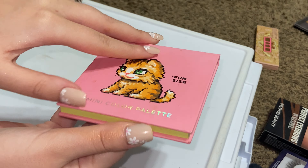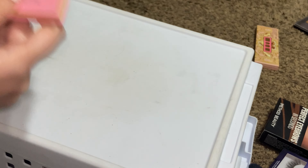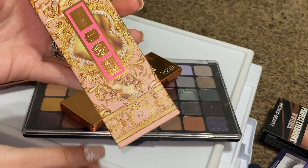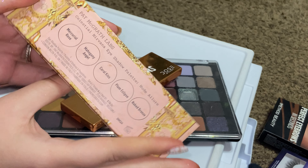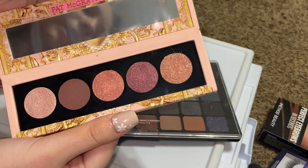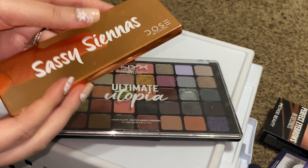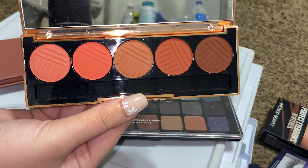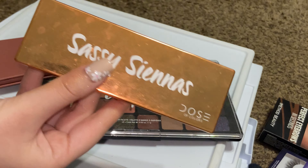Sugarpill Fun Size palette — really pretty pastels in here and these are such good quality. We've got four palettes left. This one is new to my collection: Pat McGrath Celestial Nirvana — super, super pretty; love those glittery shades. Dose of Colors Sassy Siennas — I don't use this a lot but I really love these matte shades; they're really great quality, so I'm going to keep this.